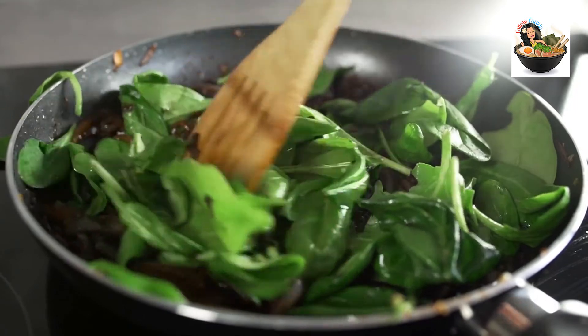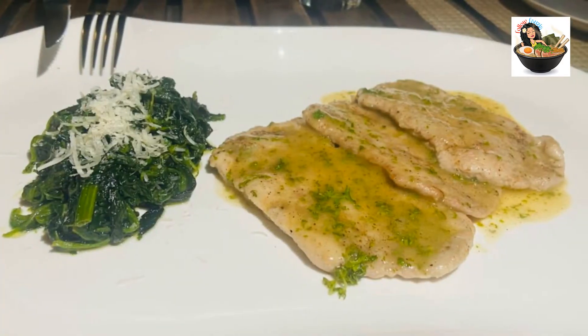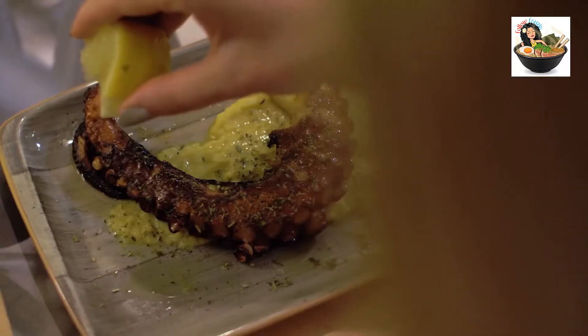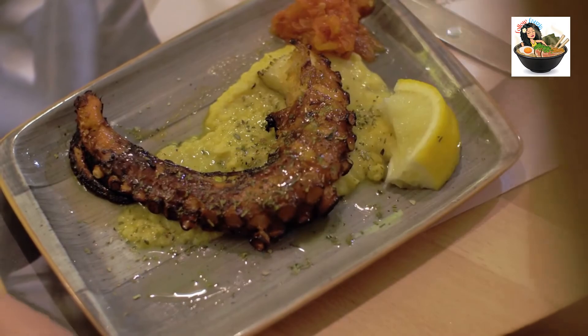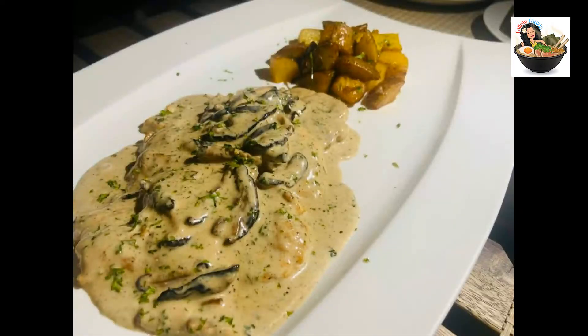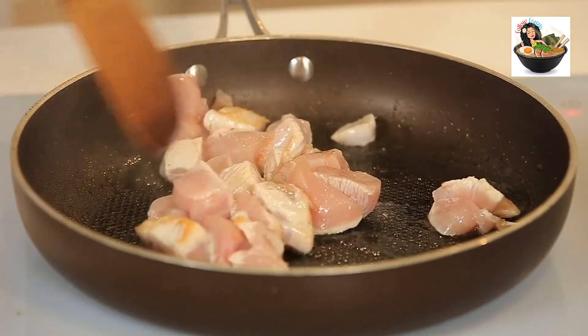The pork escalope — scaloppine di maiale — featured steamed spinach and shaved pork cutlets that were both light and refreshing. As a spicy food fan, I needed to add a little heat to the dish, but the pork in a lemon puree sauce went very well with the spinach. Next came chicken with sautéed porcini mushrooms — pollo ai funghi — absolutely delicious.